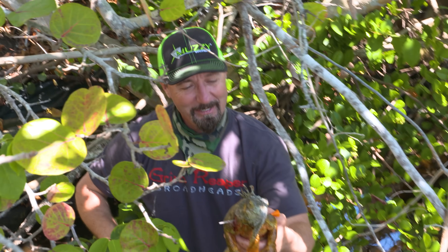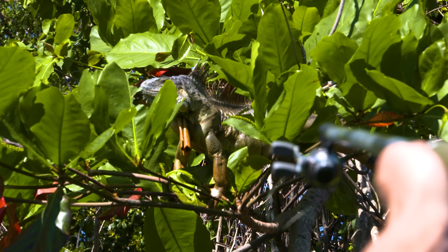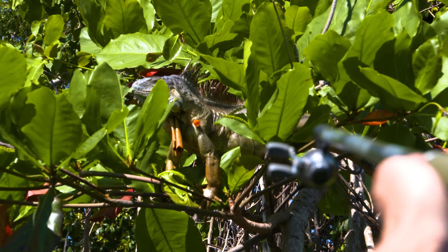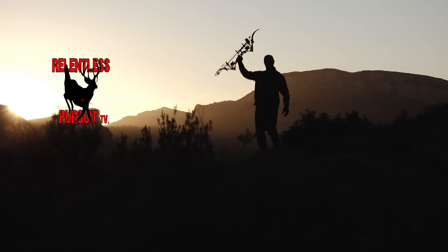Having a great time down here with my guy Donovan — he was putting me on iguanas and I can promise you I'm having the time of my life. I'm glad you could join me.